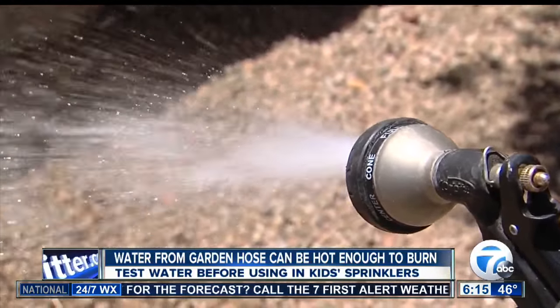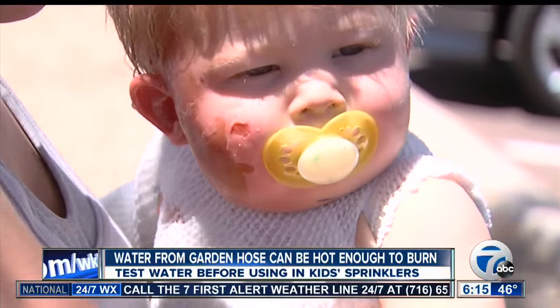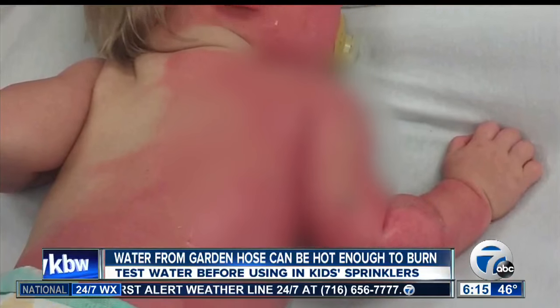His mom was filling up a pool for him, spraying him with the water, and she says he started screaming. 'I thought he was crying because he was mad because he hates when he gets sprayed in the face. I didn't think that they were burning him. All of it was peeling. He had blisters all over the right side.'